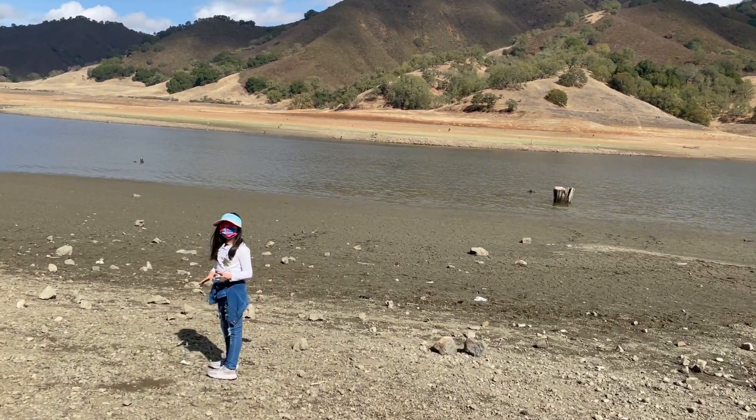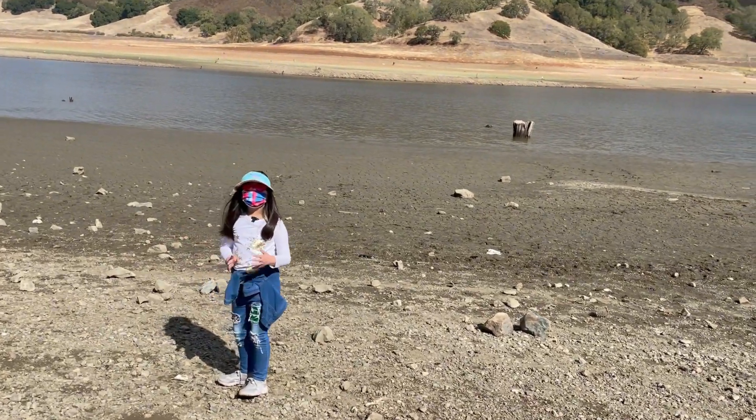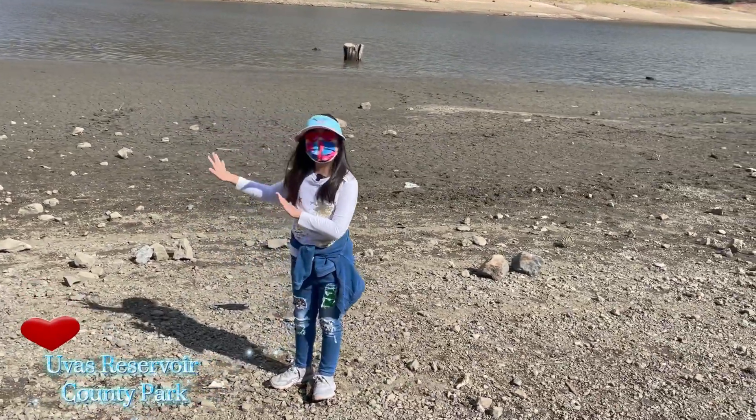Hi everybody! I'm still in a part of the U.S. reservoir and see what I found here.